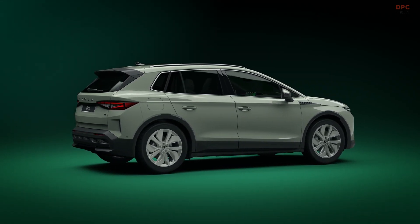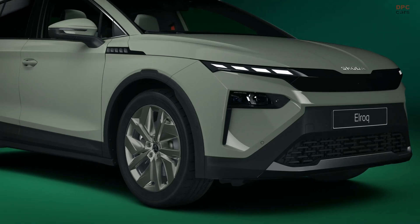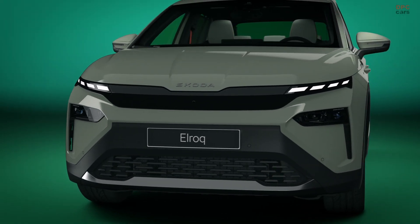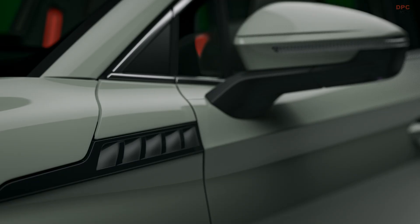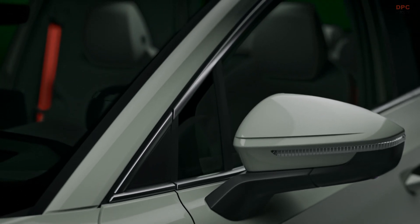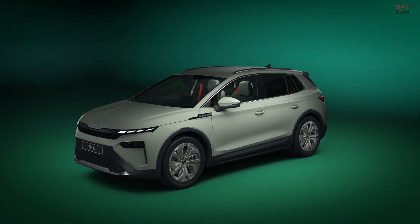Let's now take a closer look at the ELROQ's impressive driving capabilities. The ELROQ's low center of gravity enhances its stability, with a perfect balance of lift on the front and rear axles and a turning circle of just 9.3 meters. This compact SUV is super agile — ideal for exploring both urban and suburban environments.